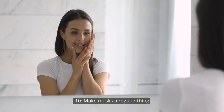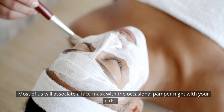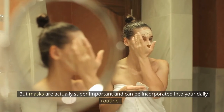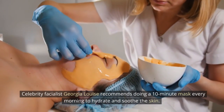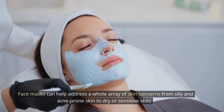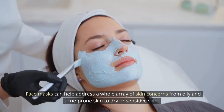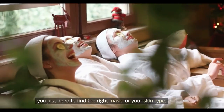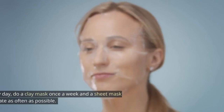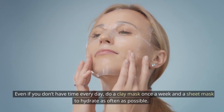Tip 10: Make masks a regular thing. Most of us associate a face mask with an occasional pamper night, but masks are actually super important and can be incorporated into your daily routine. Celebrity facialist Georgia Louise recommends doing a 10-minute mask every morning to hydrate and soothe the skin. Face masks can help address a whole array of skin concerns, from oily and acne-prone skin to dry or sensitive skin. Even if you don't have time every day, do a clay mask once a week and a sheet mask to hydrate as often as possible.